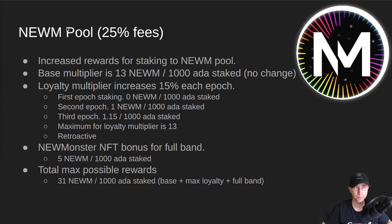Second announcement: the Noom pool. This is a 25% fee pool with no change to the fees. But we are increasing the rewards for staking to this pool. Currently, the base multiplier is 13 Noom per 1000 ADA staked — there's no change here. But we've added some of the DripDrops features in. One of the things we can do is a loyalty bonus based on how many epochs you've staked to the pool, and what we've decided on is a 15% loyalty bonus for each epoch you've staked.